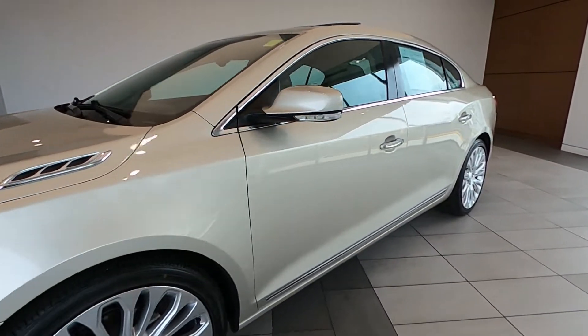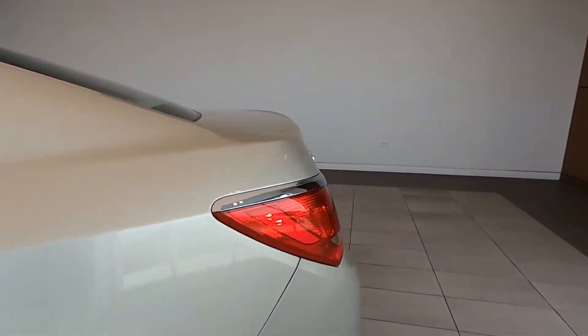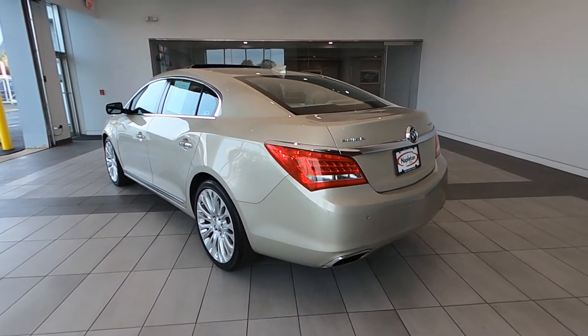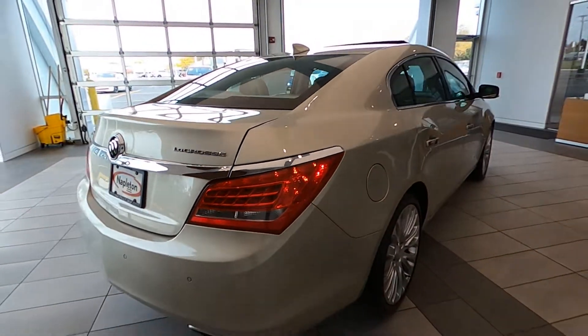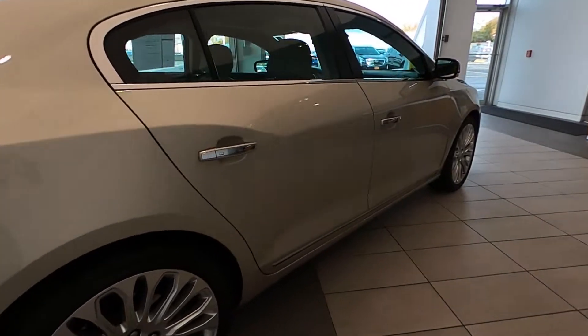Thank you for watching our video. This vehicle is located in Libertyville, Illinois at Napleton Cadillac. We are pleased to bring you this good-looking and very well-kept 2015 Buick LaCrosse Premium II luxury sports sedan.